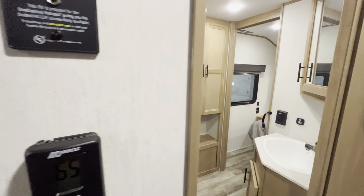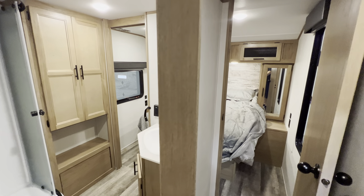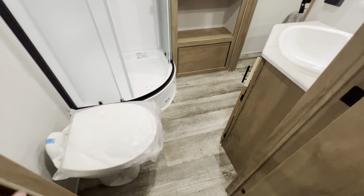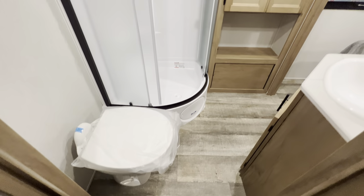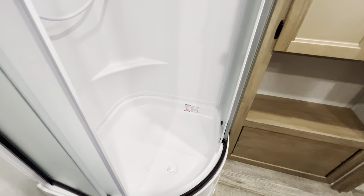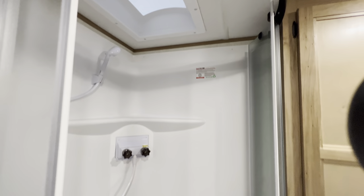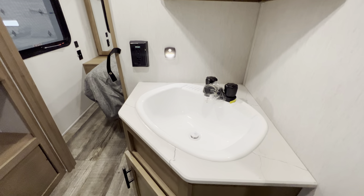There are dual entrances into the bedroom — one from the hallway and one from the bathroom. You've got enough room to sit down comfortably — it's a porcelain throne. There's a corner radius shower with a skylight above. A really nice size sink with a little night light and an outlet. Underneath there's storage and access to your plumbing.